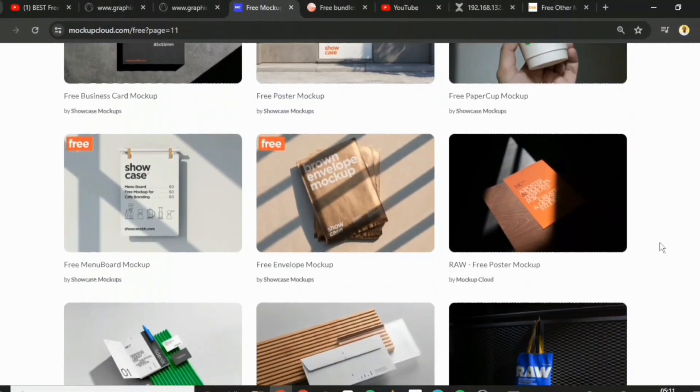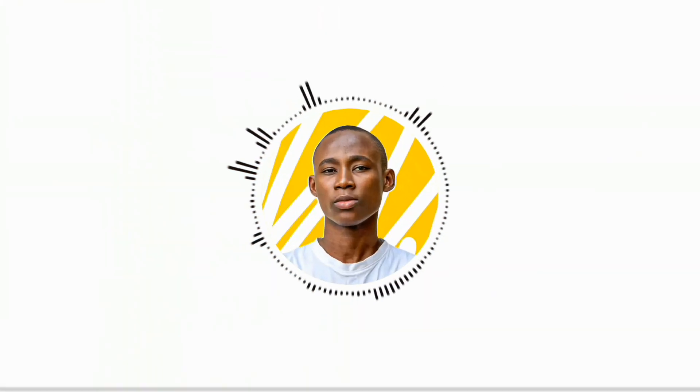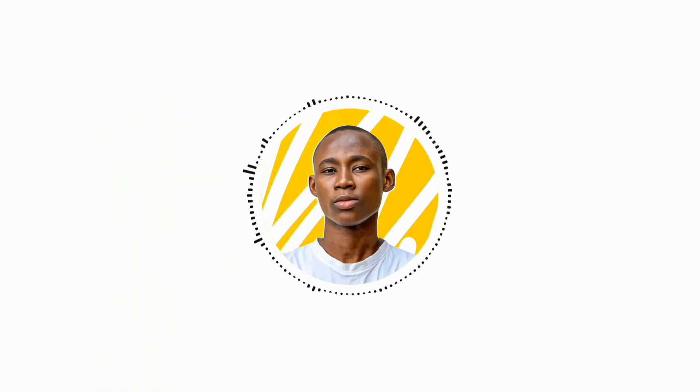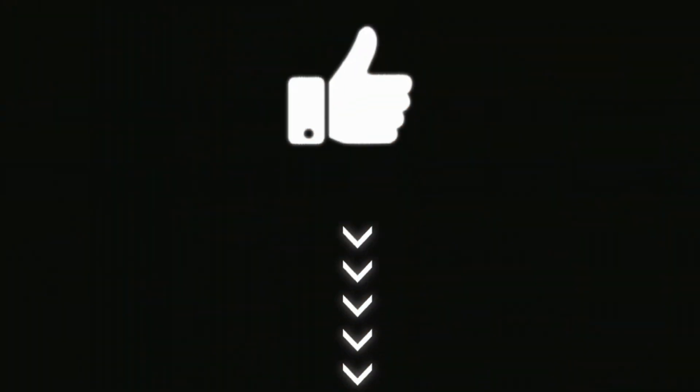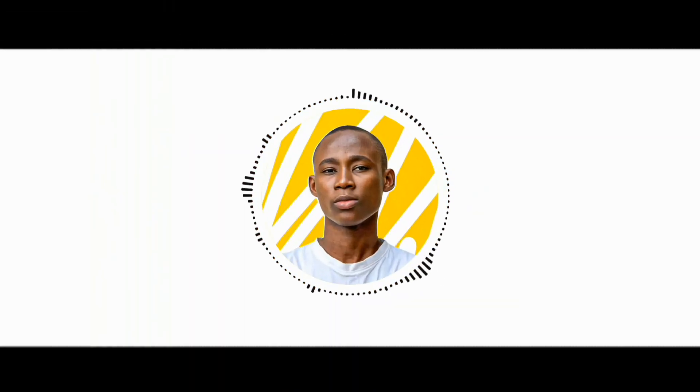So those are all the mockup websites for this video. I made these recommendations based on the project, the client, and how you might want to display your work. All mockups are linked down below, so have fun exploring these websites. I hope this video was helpful — if it was, please give it a thumbs up and subscribe to my channel for more content like this. Thank you so much for watching and I'll see you in my next upload.